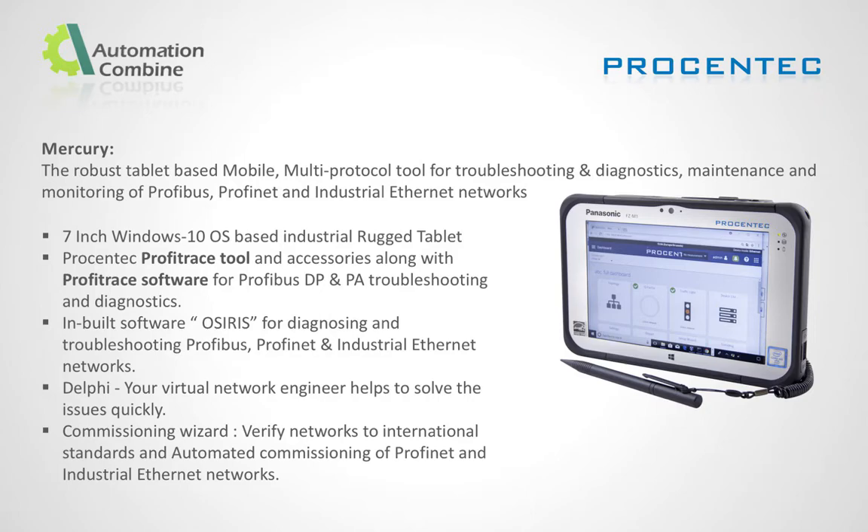Mercury is an industrial, robust tablet-based, mobile, multi-protocol tool for troubleshooting and diagnostics, maintenance and monitoring of Profibus, Profinet, and industrial ethernet networks. Mercury is a 7-inch Windows 10 industrial rugged tablet, along with Profirace tool and Profirace software for Profibus DP and PA troubleshooting and diagnostics. It has inbuilt software for diagnosing and troubleshooting Profinet and industrial ethernet networks without any additional hardware. Delphi, a virtual network engineer, helps to solve issues quickly.